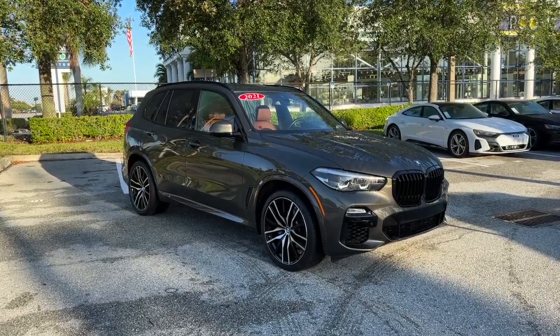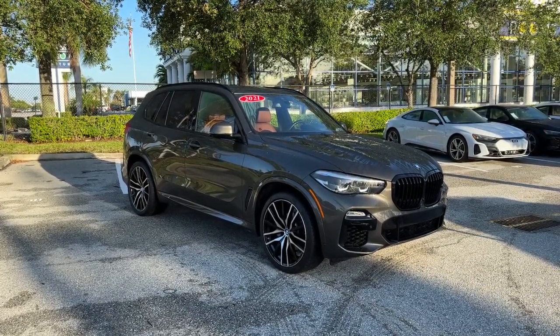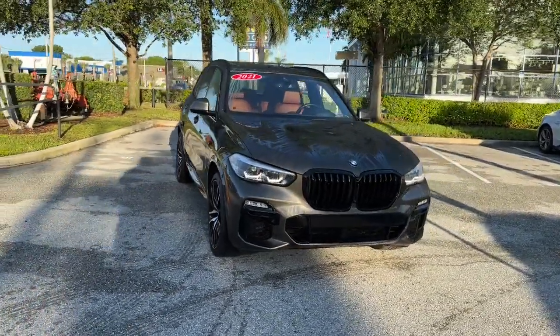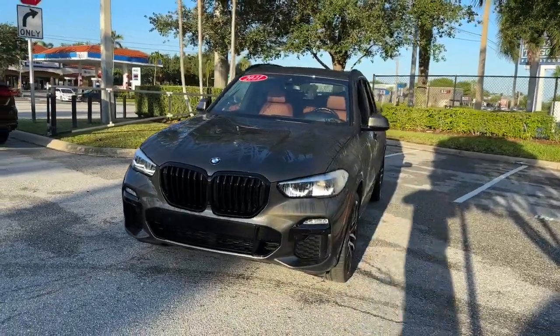This could be the car for you: the 2021 BMW X5. With less than 25,000 miles on the odometer, this vehicle stands out from the rest.